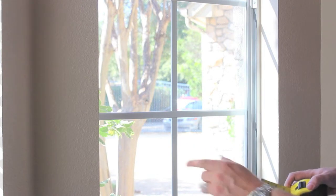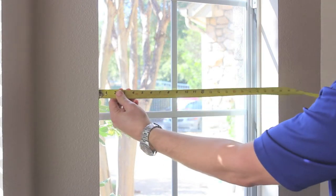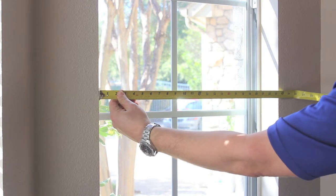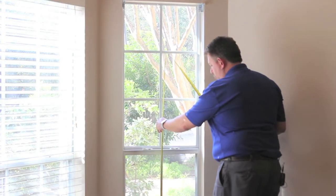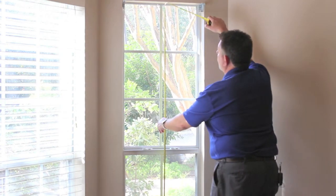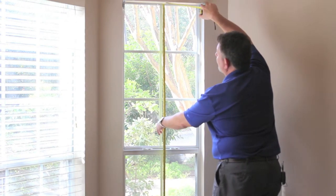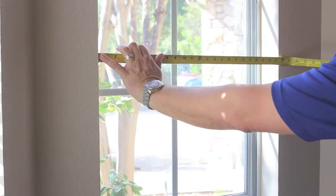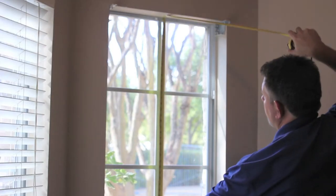The first measurement we'll need will be the width. For instance, this window is approximately 23 inches wide — one horizontal measurement. Then we'll need one vertical measurement from the top to the bottom. For instance, this window is approximately 70 inches tall. So your measurements would be 23 inches wide by 70 inches tall.